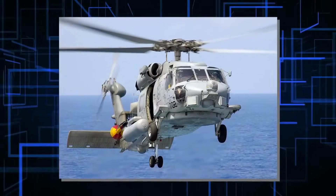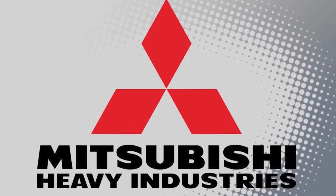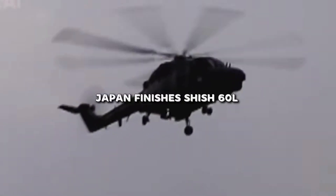Switching gears, the SH-60L helicopter is super versatile. It's perfect for military missions and humanitarian efforts, serving up serious power and reliability whenever it's needed.